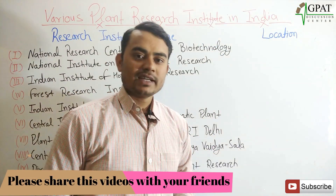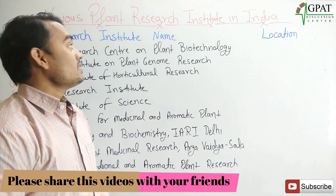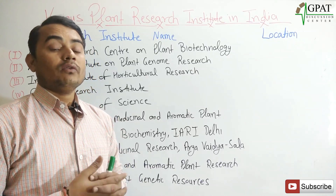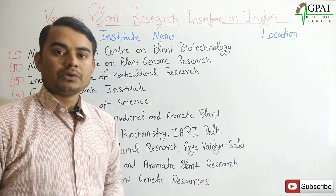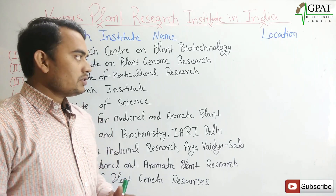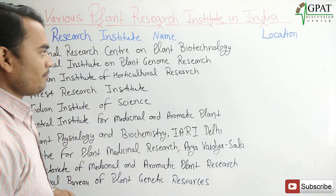Welcome back. Today I'm going to discuss various plant research institutes in India — which plant research institute is located in which city. I will discuss them one by one with their locations.